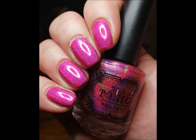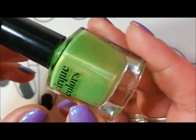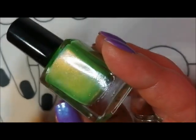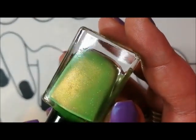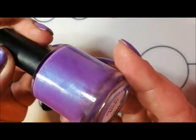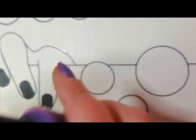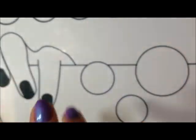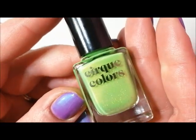Anna also sent me this amazing Cirque polish called High Society, which I believe is from an exclusive limited edition. It's so unusual - kind of in between a bright and a neon green, with a beautiful gold flash and some sparkles as well. It's absolutely amazing on the nails, though it completely clashes with my skin tone. It's got a fantastic gold flash and I absolutely loved wearing this one. That's High Society from Cirque Colours - thanks, Anna!